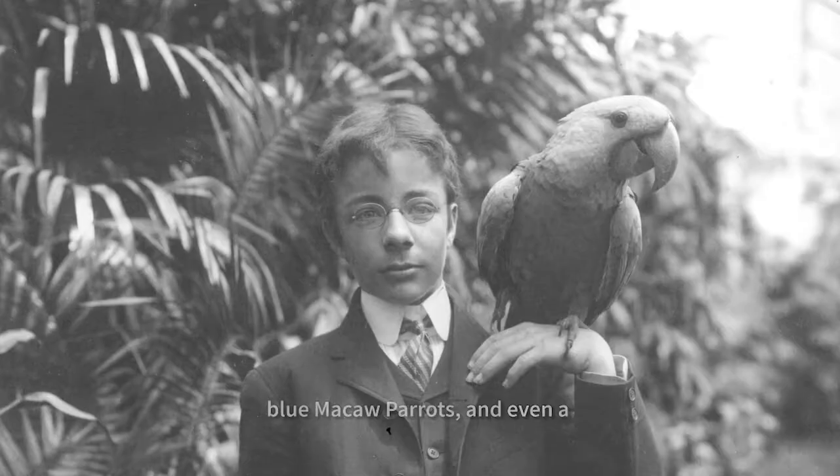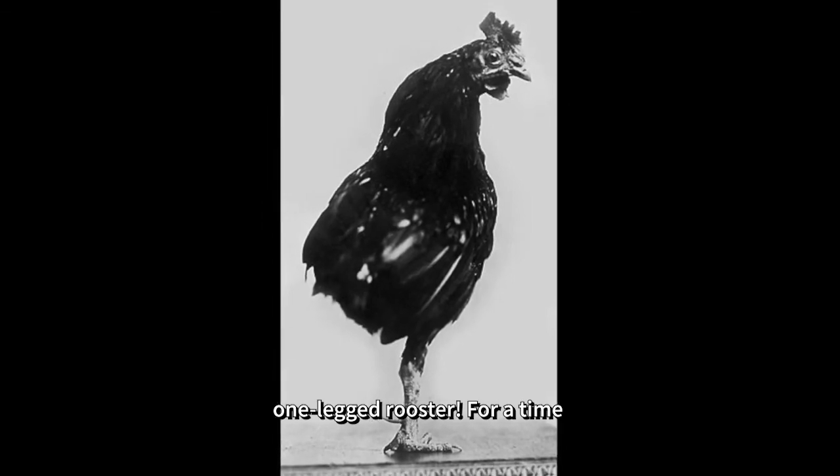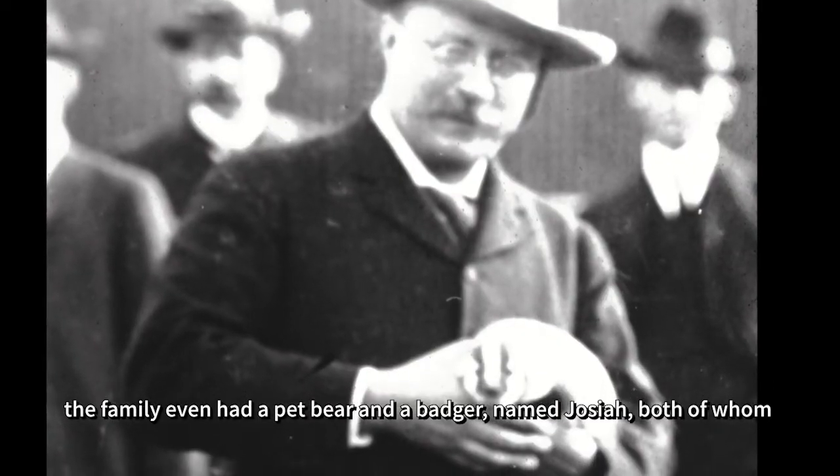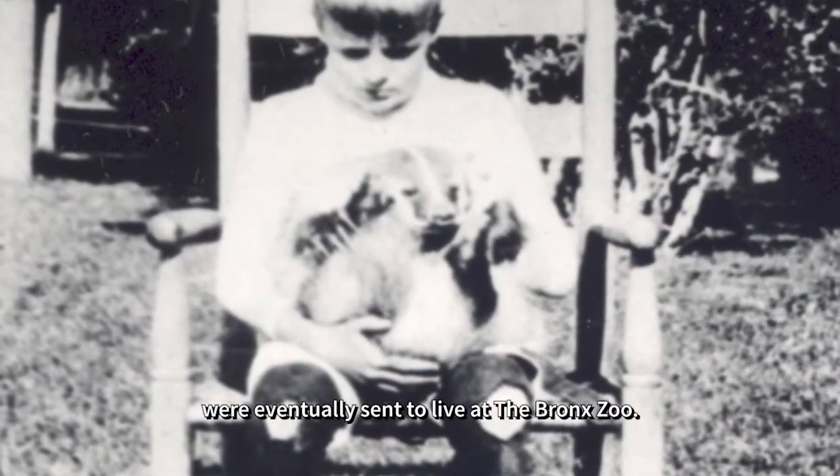While at the White House, they had a pair of blue macaw parrots and even a one-legged rooster. For a time, the family had a pet bear and a badger named Josiah, both of whom were eventually sent to live at the Bronx Zoo.